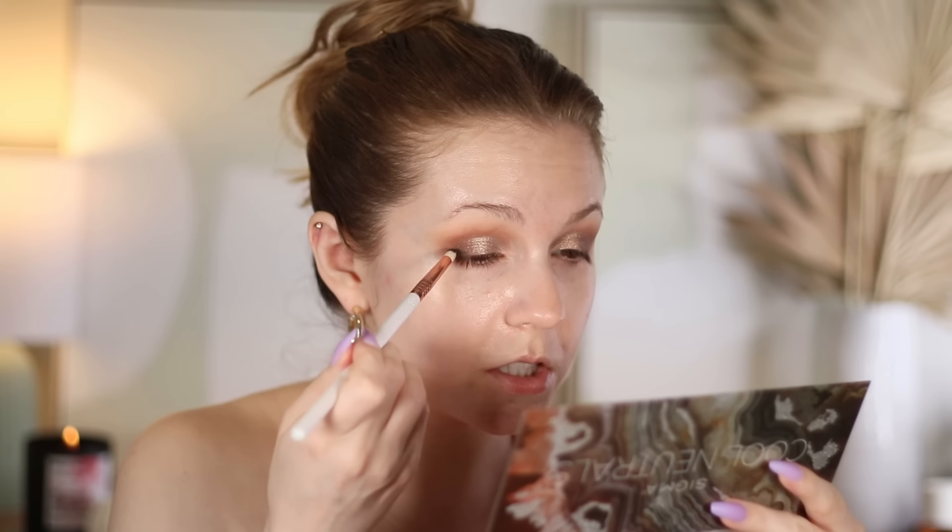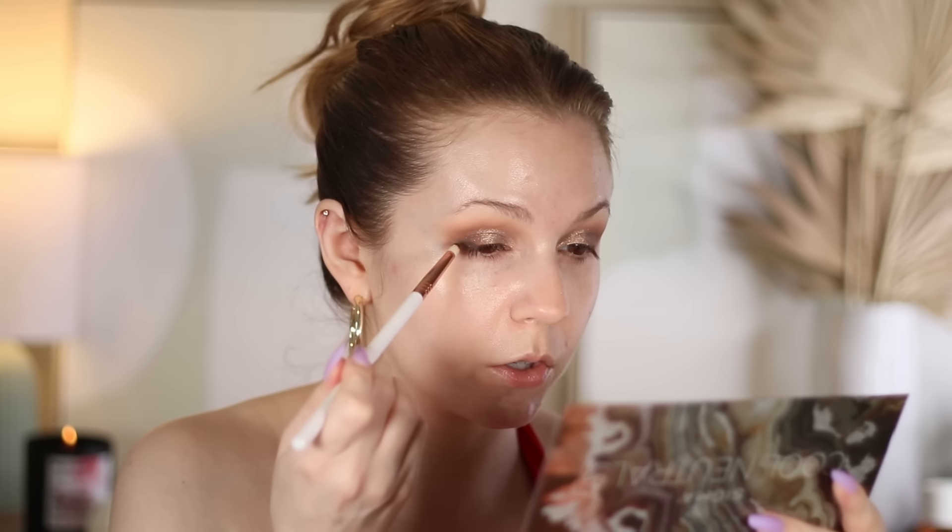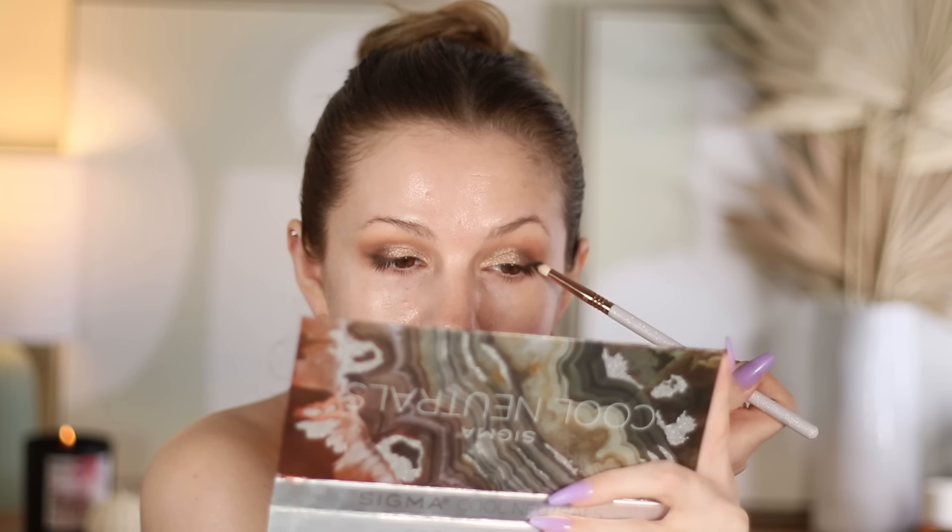I'm trying to decide what shadow to use on the lid — I'm thinking the shade Angel Wing. That's so pretty and sparkly. Then just adding a little more depth to the outer corner with a pencil brush and the black shade. It's messy, but that's fine — that's why we did the eyes first. We'll clean it up with concealer, and then I'm going to use a black mascara.